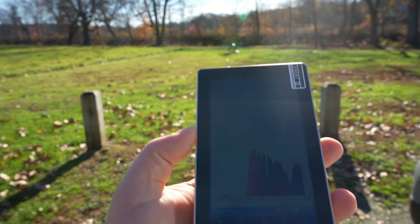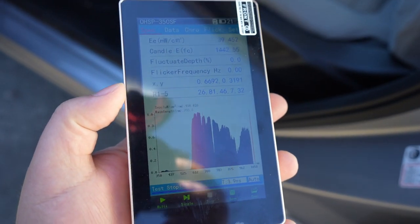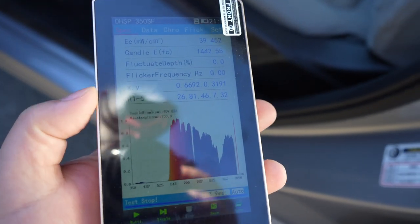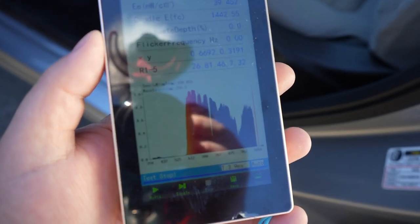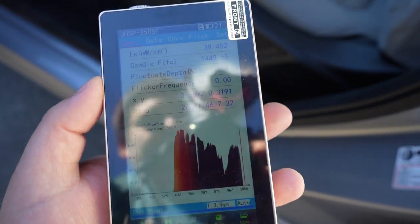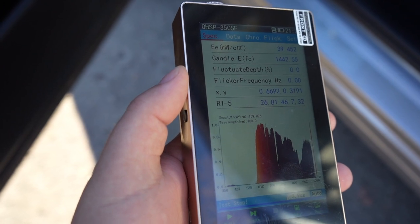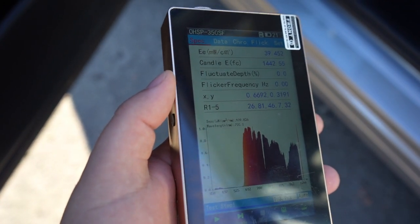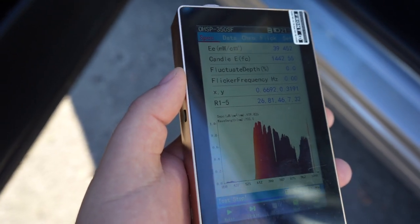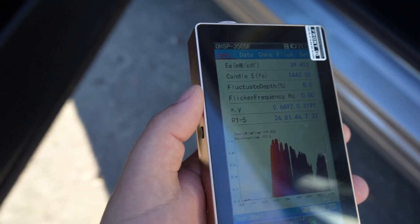So there we go, we got a nice measurement here. We got 39 milliwatts per centimeter squared — that's very significant. That's pretty much as much as a decent panel will give, even though a lot of panels are trying to go much higher. We don't want to go much higher than the intensity of the sun. So we get 39 milliwatts per centimeter squared, filtered out all the visible light, so we're just seeing red and near-infrared. That's plenty for red light therapy, especially for non-contact use.